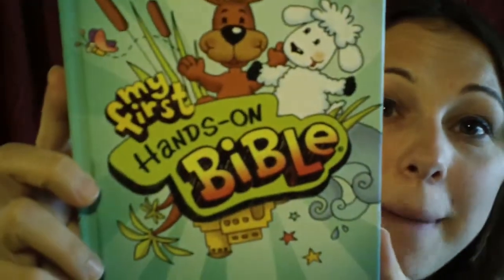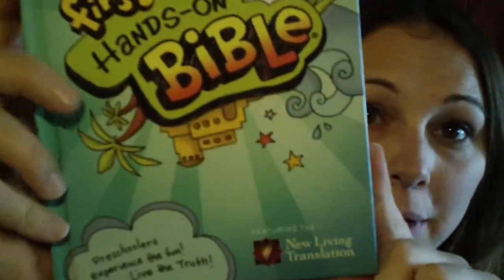This is my first Hands-On Bible. It says 'Preschoolers — Experience the Fun, Live the Truth,' featuring the New Living Translation. And we love this. I don't think it matters what religion you are — this book is awesome.